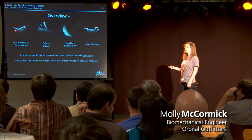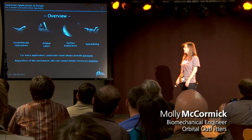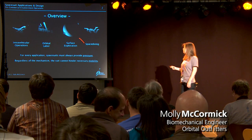Intravehicular operations — that's the one we already have going on. Orbital labor, hopefully coming soon. Surface exploration, going a little bit further out there. Space diving, also coming soon.